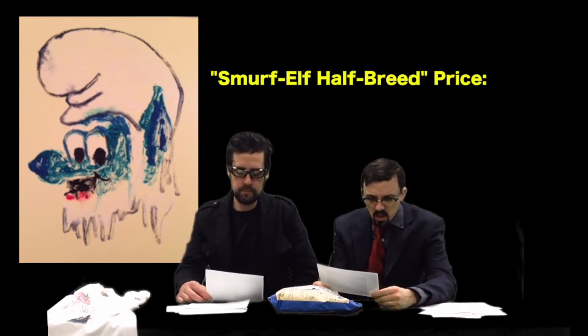This is it — the final piece. We saved the best for last. This piece was inspired by Cher's 1970s smash hit 'Half Breed' — she's half Cherokee and half something else. This piece is called 'Smurf Elf Half Breed' — it's half elf, half smurf. It's got a great use of color and a wonderful brown background.